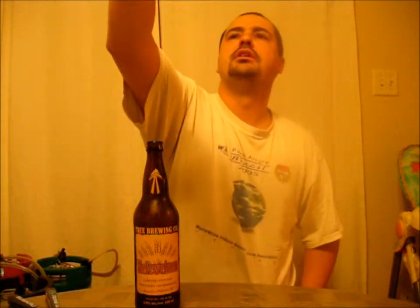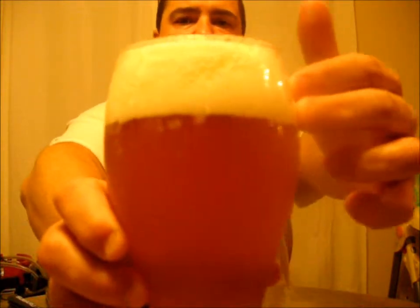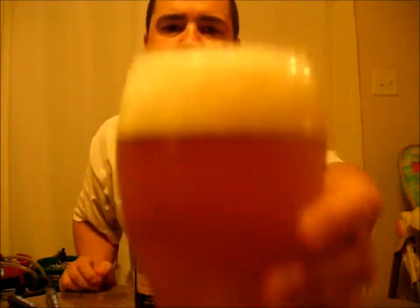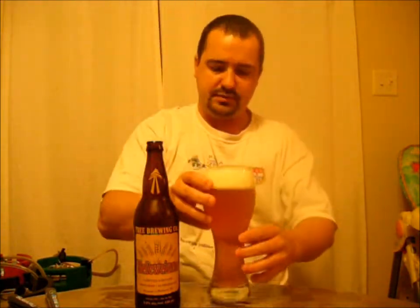The color is a golden yellow. It looks like it's semi-filtered — there is some haze in there. Two fingers of head, small to medium bubbles, kind of an off-white head as you can see. Nice carbonation in the glass.